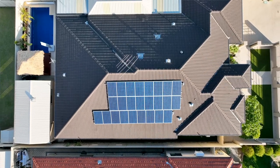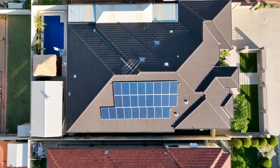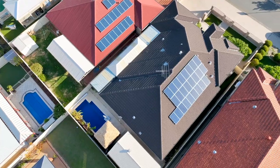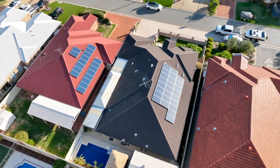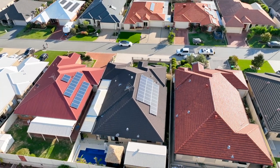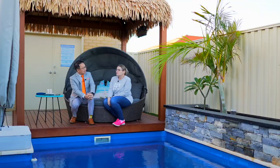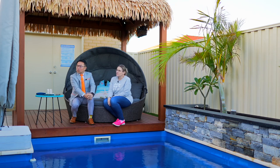And we've also got another room out the back that could be a gym, a beauty salon, or a workspace if someone wants to work from home. It's got its own power, air conditioning, and plumbing in there as well.